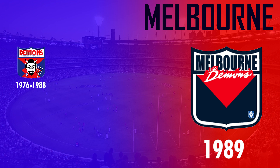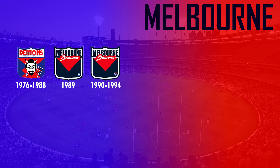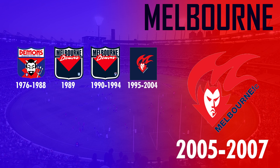A much more simplistic design was then used in 1989 which featured a demon script on a jumper design. In 1995 the demon face was then reintroduced with a different design within a navy blue box, and between 2005 and 2007 they got rid of the navy blue box and added Melbourne FC diagonally below.